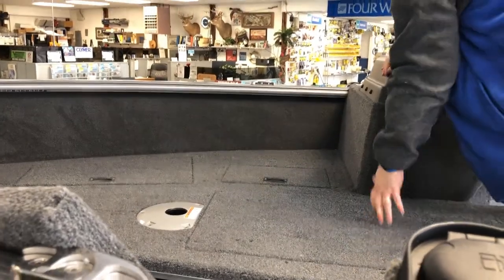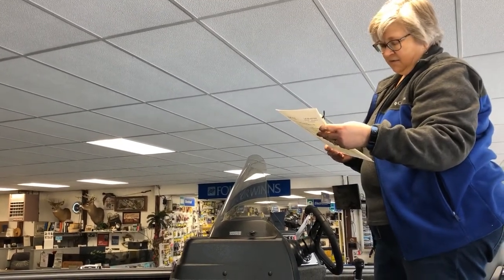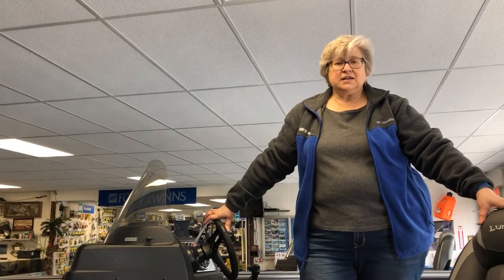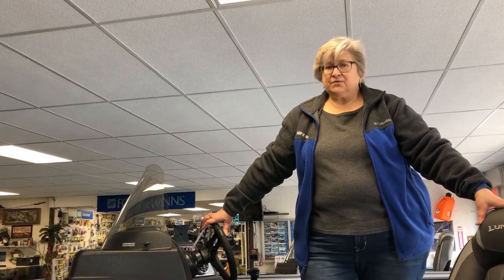Boats are quite affordable — I'll give you an example of monthly payments. The banks basically look for about 10% down. You can get into this boat for under $250 a month with 10% down. We're at Lindy's Sales on M25 in Quincy. We've been in business since 1970, family owned, and this is our 50th year. Come out and see us or look us up on our website, lindysales.com. Thanks.